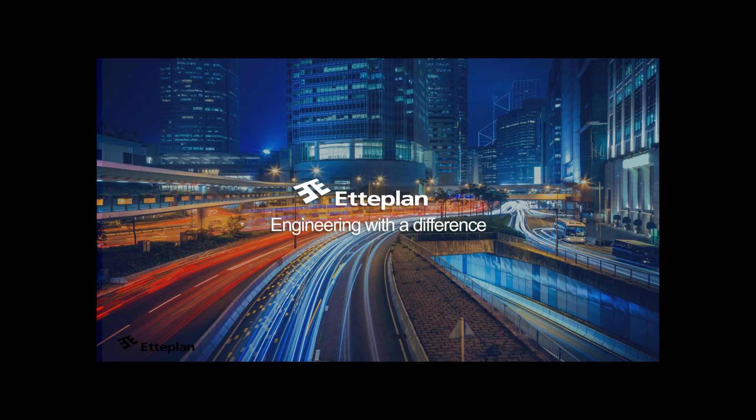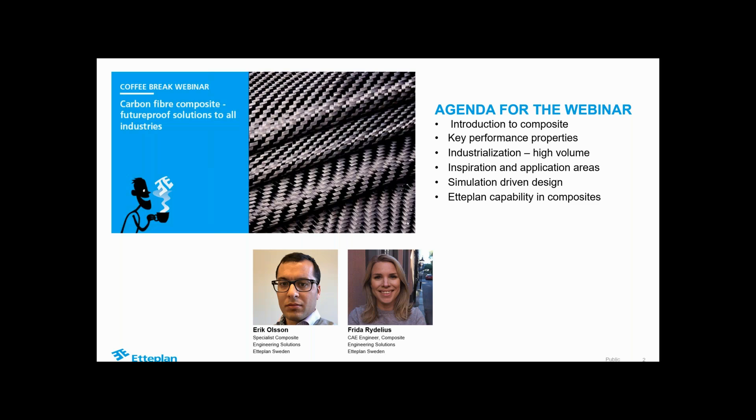It's one o'clock, so I think we'll get started. Welcome everybody, I hope you can hear me loud and clear. Welcome to this Coffee Break webinar on composites. My name is Erik Olsson, I'm a specialist in composites. I've been working on the subject for about 15 years now in different areas. I hope that we'll be able to give you a short introduction and some inspirational thoughts around composites.